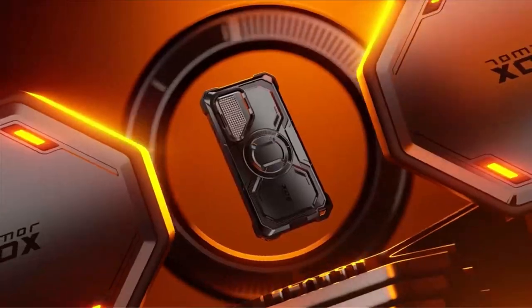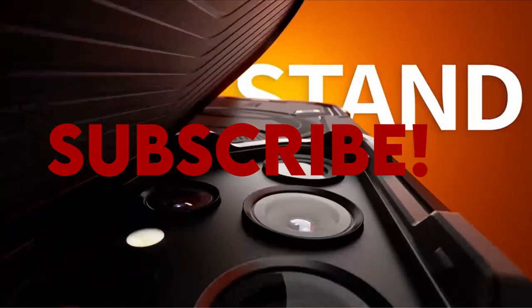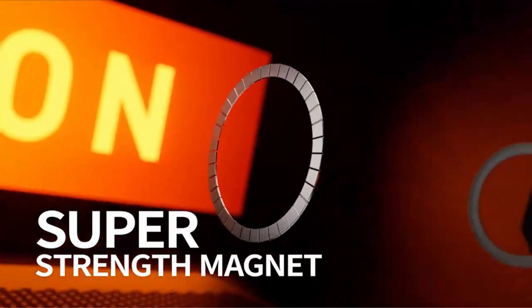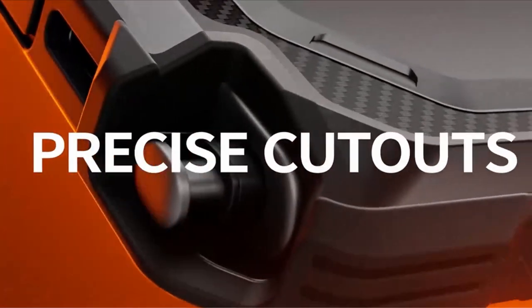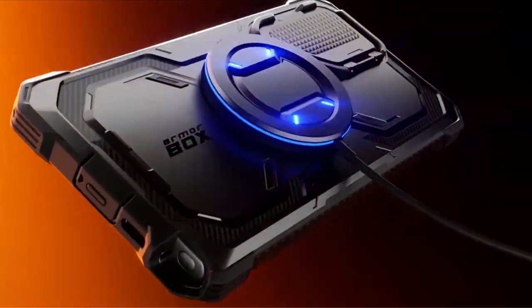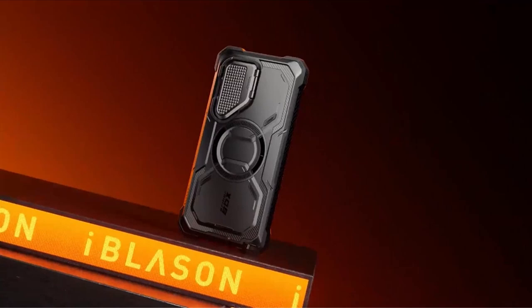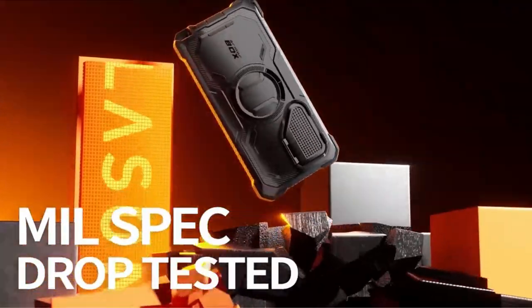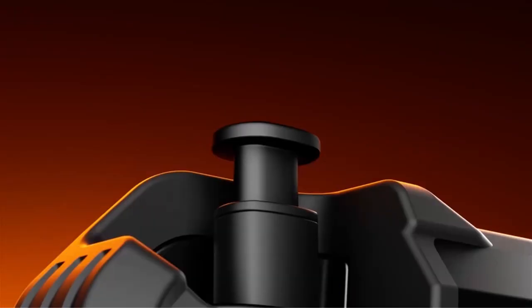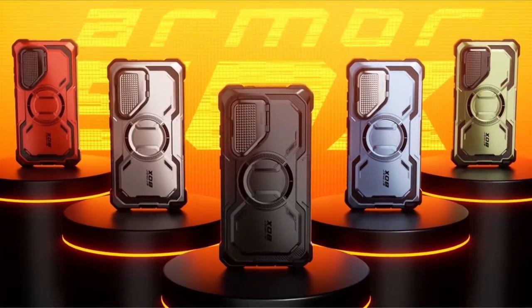Hello everyone, I am back with another video about the best Galaxy S24 cases 2024 you can buy on Amazon. Subscribing to our channel and pressing the bell icon will give you access to more interesting videos. The following list is based on my personal opinion and research, and is ranked based on quality, features, and pricing. Check out the links in the description below for updated pricing and more information on the products mentioned.